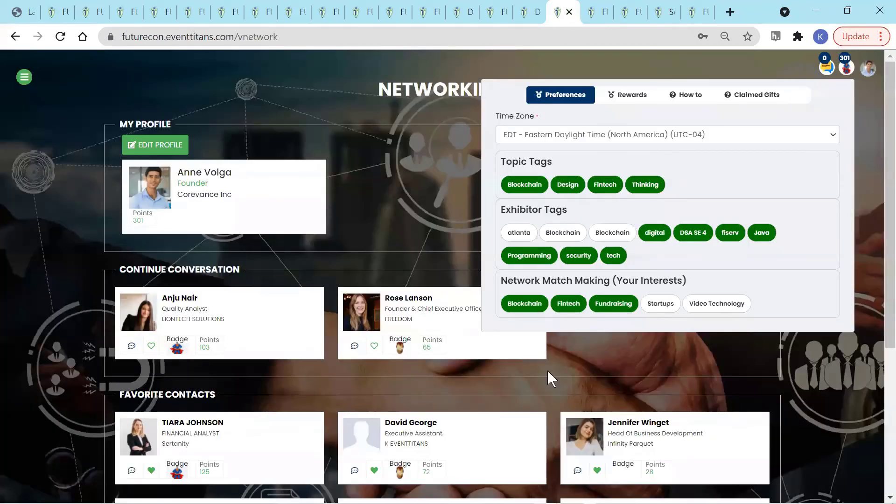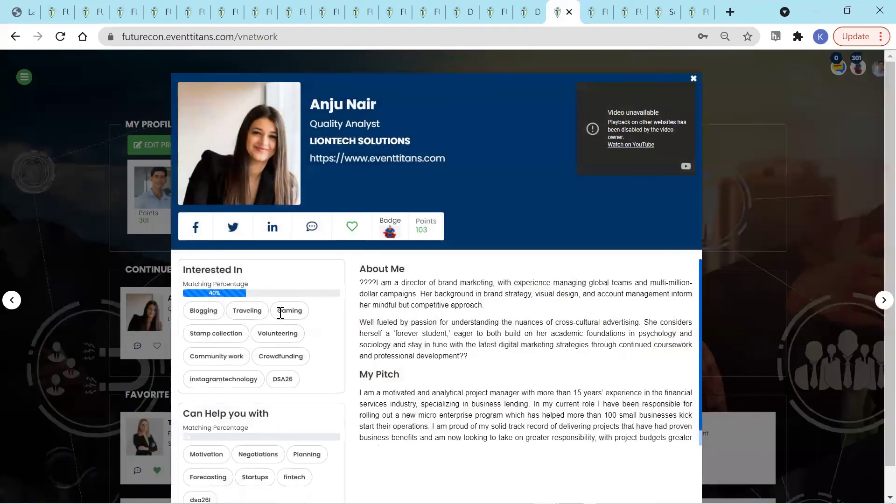We use AI-based matchmaking from pre-selected interests from attendees to match them with each other in a mutually beneficial way. Attendees can build their full profile with videos about them, their social presence, their pitch, and more.